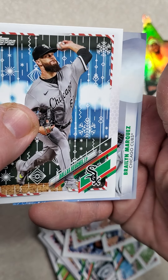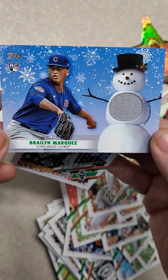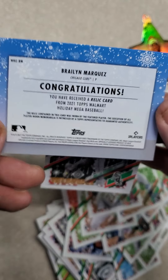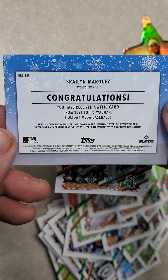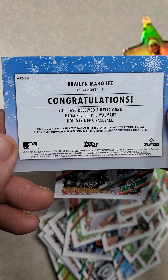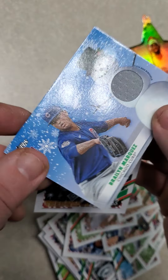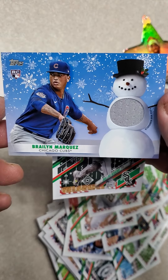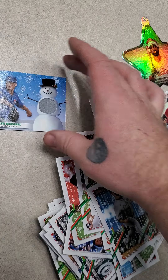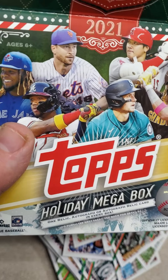And what did we get? All that reveal for... this — Isael Marquez Rookie Relic. Congratulations, you have received a relic card from 2021 Topps Walmart Holiday Mega Baseball. It was worn by the featured player. That's pretty much it — I probably wore it for five seconds and took it back off, but it's still a pretty cool looking card. So that's what I got out of 2021 Topps Holiday Mega. Like my video and subscribe to my channel. Have a great day everyone.